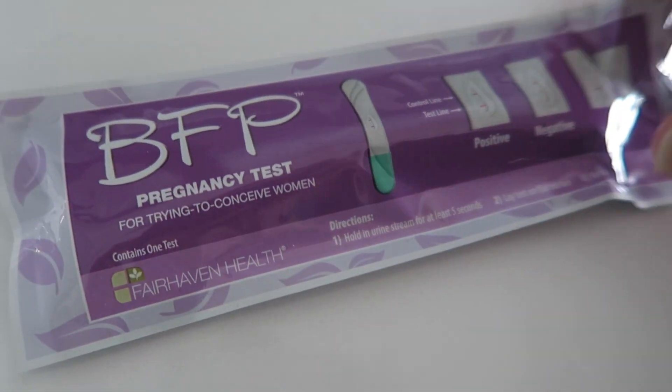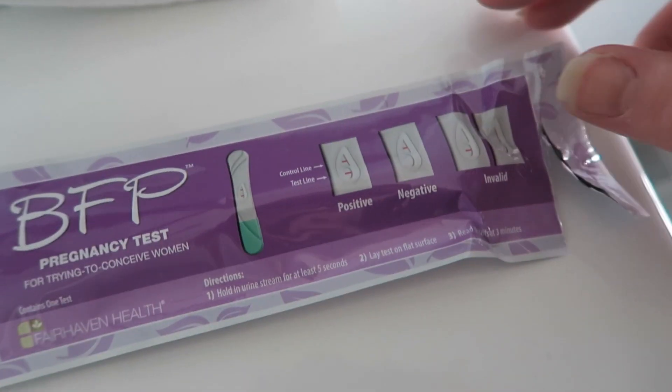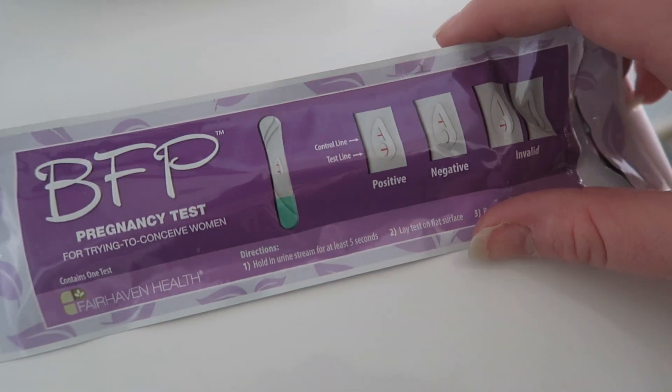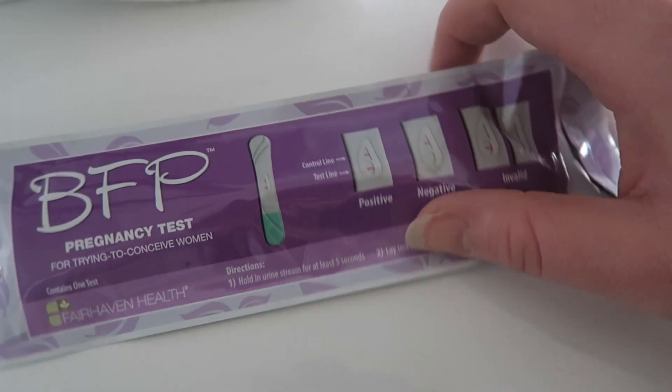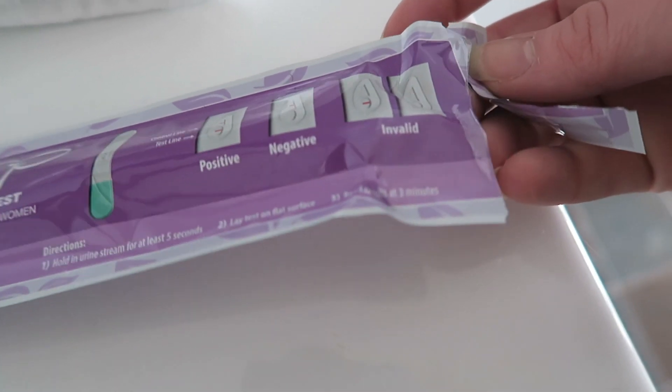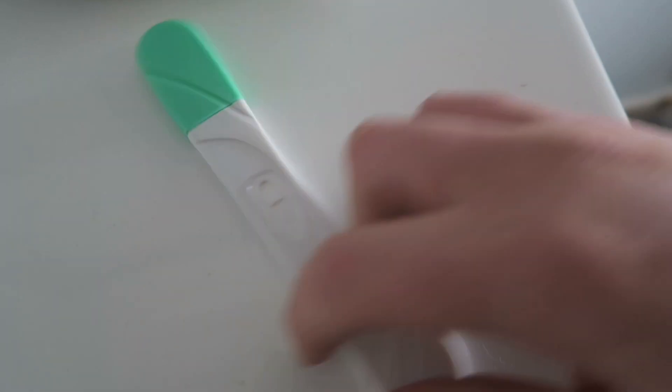I've decided to use this BFP pregnancy test because it's actually already open. I opened it a little while ago because I also have the BFP ovulation test, and I just picked it up thinking it was the ovulation test and opened it. You're kind of meant to use these straight away when you open them, so I may as well use this one since it's already open. It's a shame really, but it's got to be used. Let's go dip it.